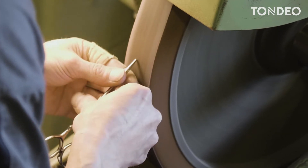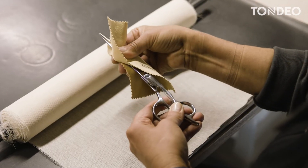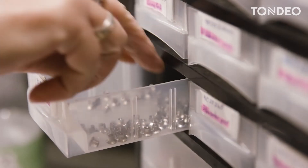Our trained specialists also pay close attention to the cutting feeling of your scissors. To restore the original cutting action, our experts manually fine-tune and adjust the scissors, and replace wearing parts with original replacement parts.